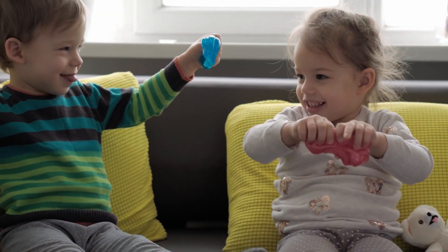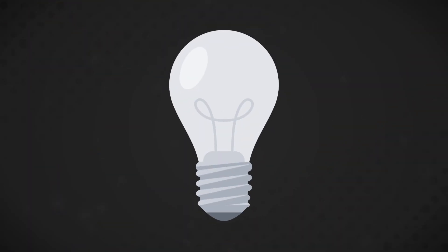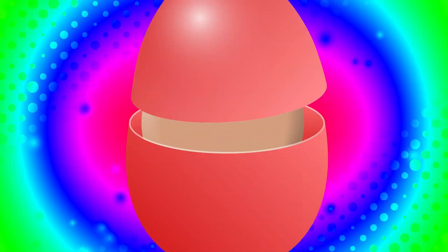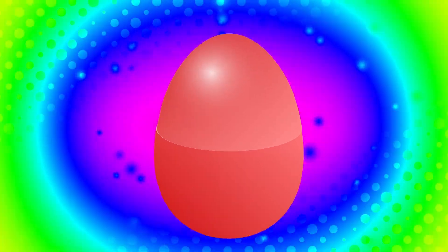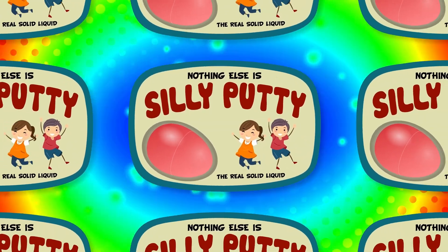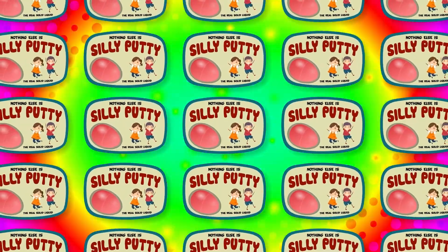Hodgson brainstormed. He needed to show kids all the fun things this strange putty could be, besides a bouncing ball of goop. Then it hit him. The putty wasn't just bouncy — it was gooey. And it couldn't just go in your pocket; that would cover it in lint. Instead, it would go in a plastic Easter egg. Even with a new name and snappy packaging, only two stores agreed to sell the stuff at first.